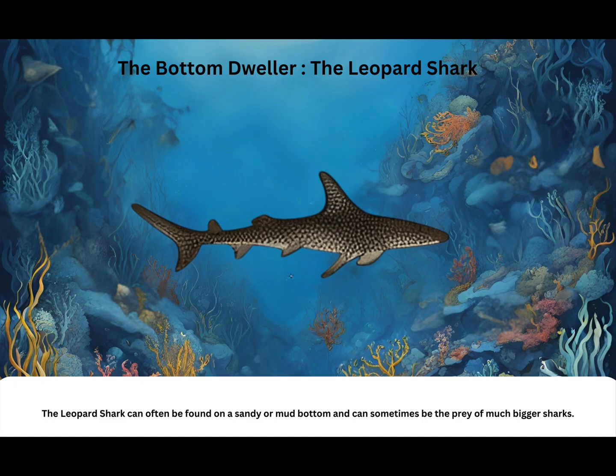The bottom dweller: the leopard shark. The leopard shark can often be found on a sandy or mud bottom and can sometimes be the prey of much bigger sharks.